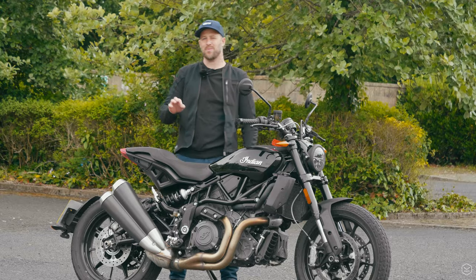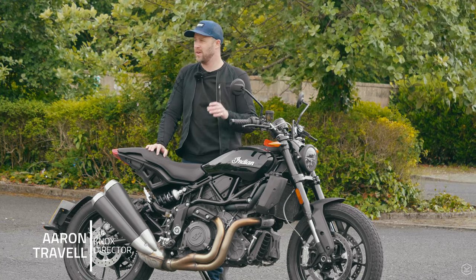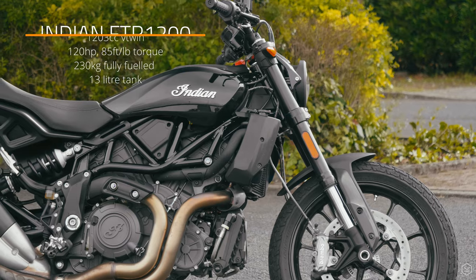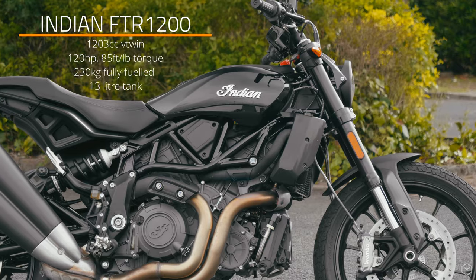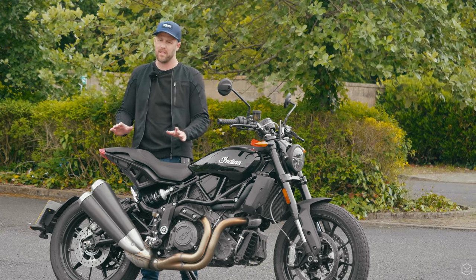Ever since we saw this bike at Intermot 2018 — I think it was the October show — we were instant fans of it. I mean, look at the bike, it's absolutely gorgeous. I think it's bringing something totally different to the marketplace in the way it looks. It looks really bold. I absolutely love it.